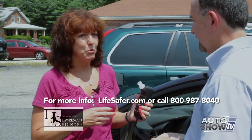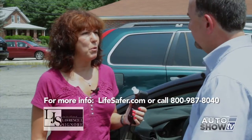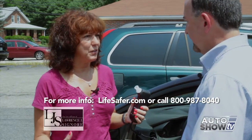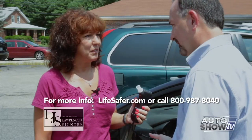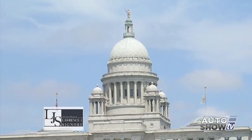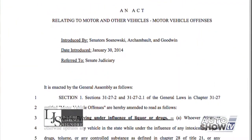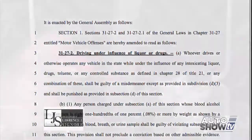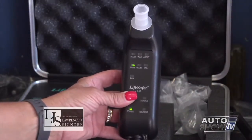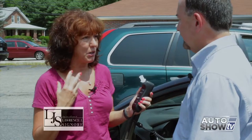If you fail the rolling retest, the car doesn't shut off because that would be a hazard — instead, the horn starts blowing and the device asks for another test. These are no fun for people. Rhode Island lawmakers have recently passed, and the governor has signed, a new law requiring judges and magistrates to mandate the use of ignition interlock devices on a first drunk driving offense of .15 BAC or over for three months to a year, in addition to all other penalties. They may also require this device on .08 offenses.